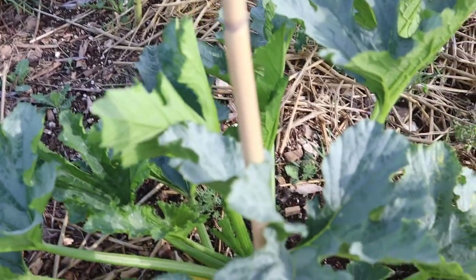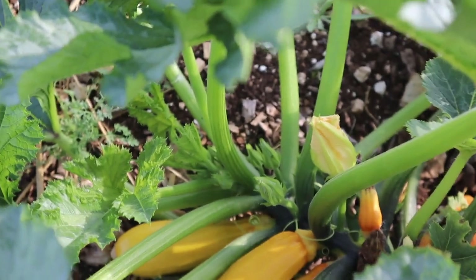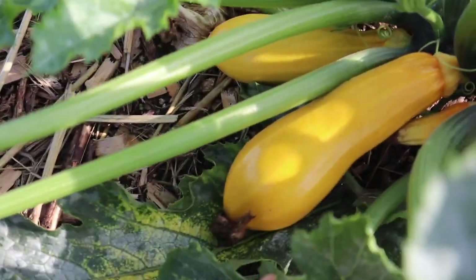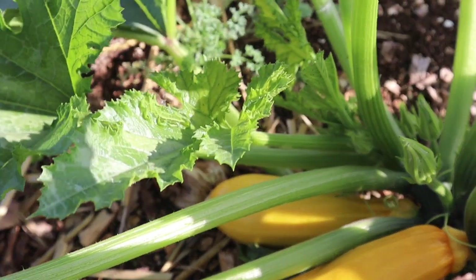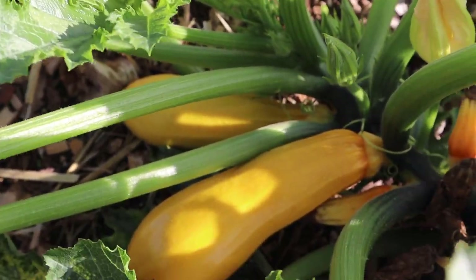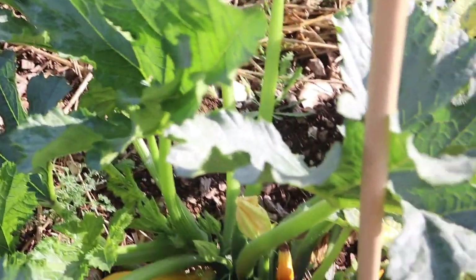Over here is another plant that seems to be catching back from whatever happened. Oh, this is the first time I'm watching this in a while — it looks like we can harvest this one soon. Oh that's great, praise God for that!